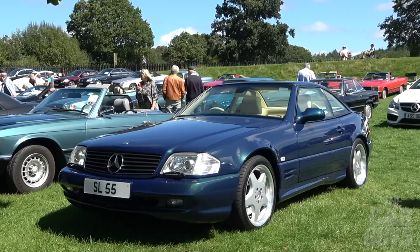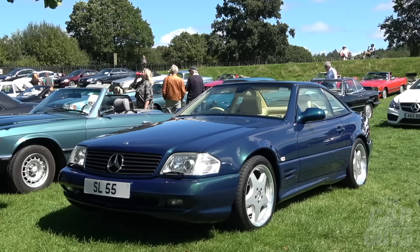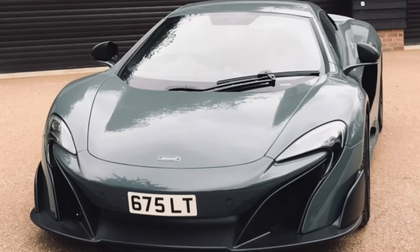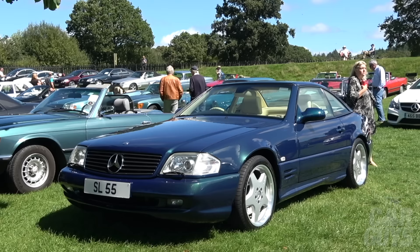Look who decided to turn up and win the battle of the cherished number plates. This SL55 has the number plate SL55 — which is very much what I've done with my McLaren 675LT with the number plate 675LT. Some people are just so flipping literal.